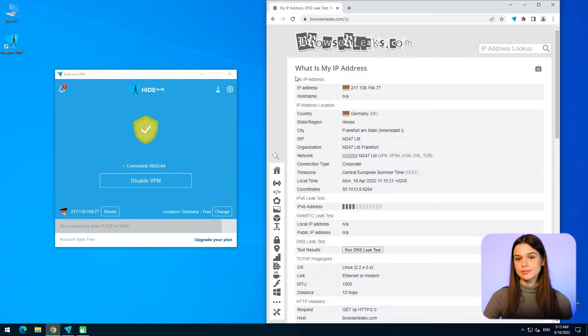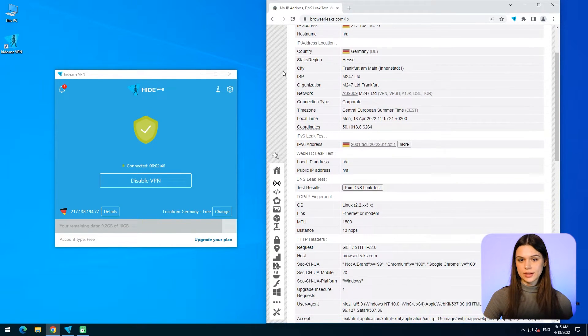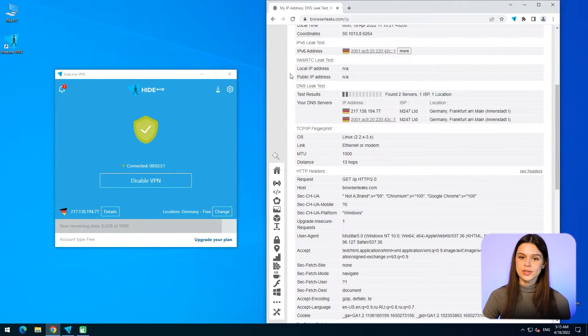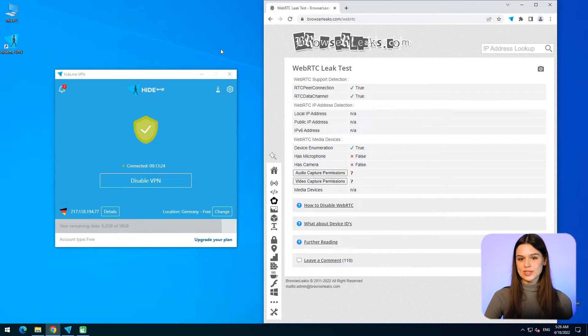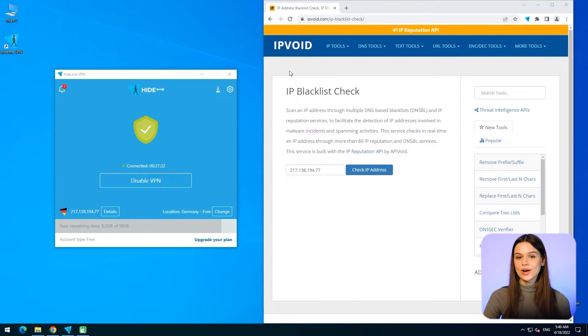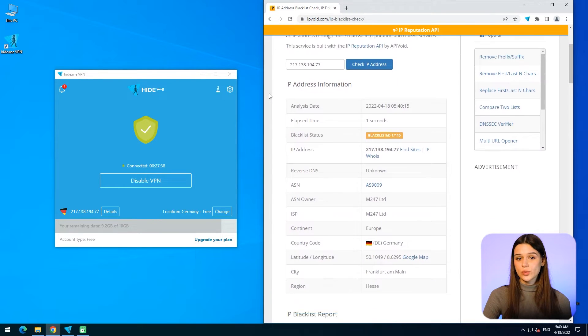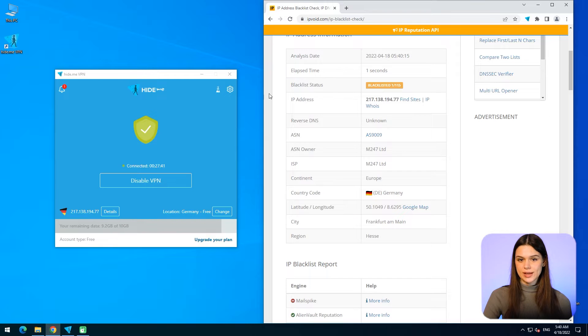The fourth test — IP test — passed. None of the chosen locations leak the real IP address, and provided data fully matches the location and IP address set in the Hide.me application. The fifth test — WebRTC test — each server copes with this task well; out of IPv4 and IPv6 addresses, only the latter was visible, which is a positive result. The sixth and final test — blacklist status — to see whether any IP addresses provided by Hide.me are blacklisted. The worst value doesn't fall below 94%, which is outstanding. Three tested locations are clear and not banned by most services.